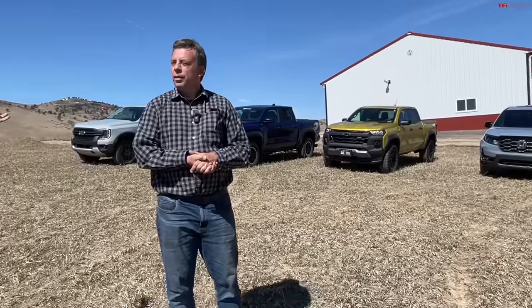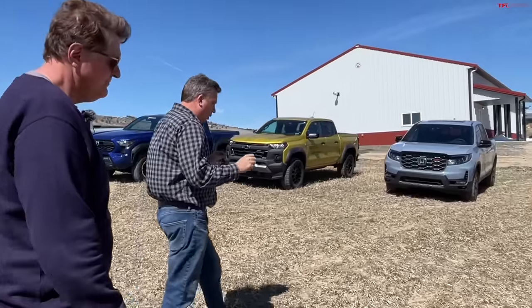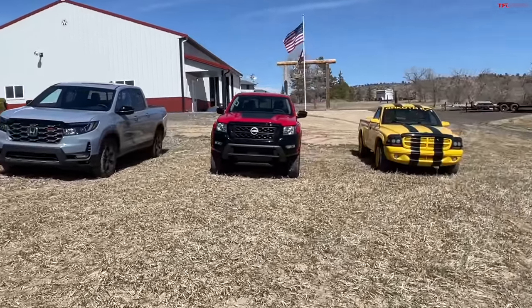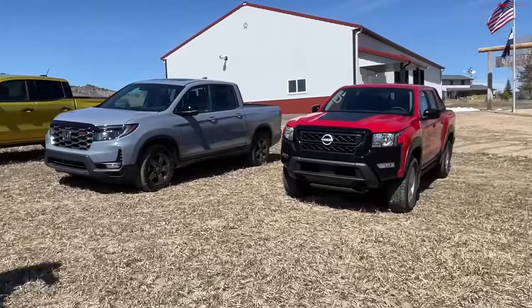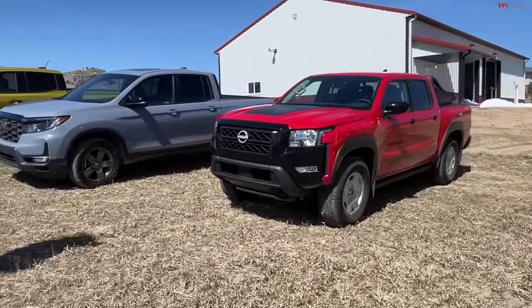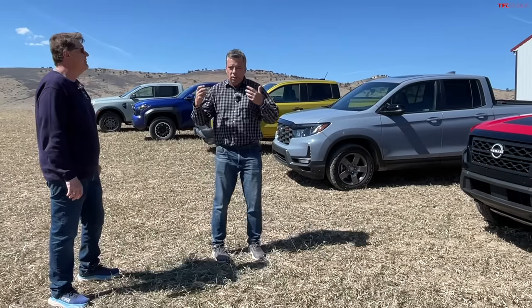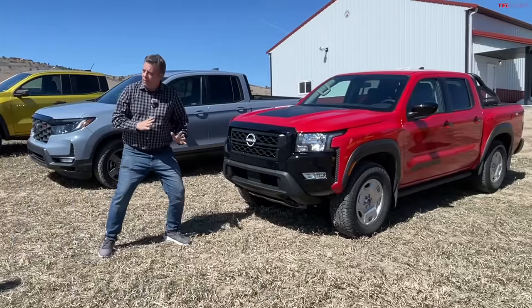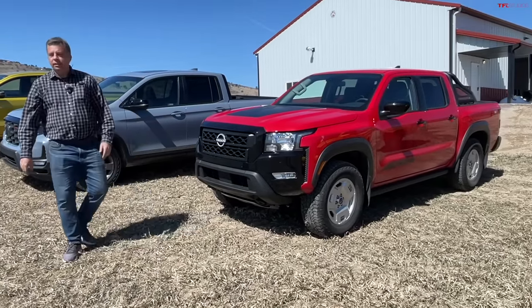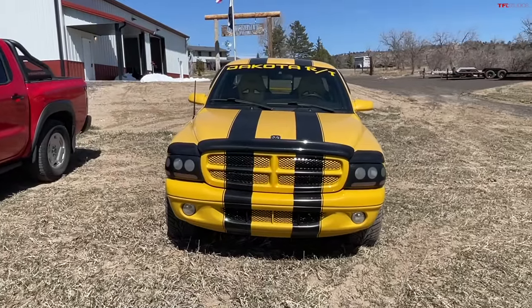We're planning on spending about 10 minutes per truck. Most of these new trucks cost about the same — around $45,000 — and they're all the off-road versions. This is a very special comparison: for the same amount of money, which mid-size do you want to buy? The Dakota is the exception — it's a two-wheel-drive, two-door short box.